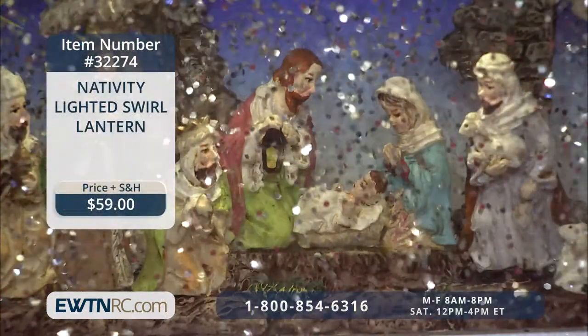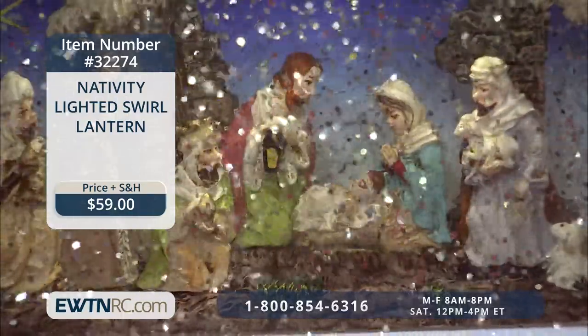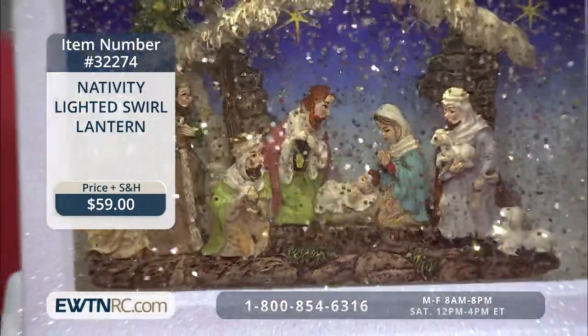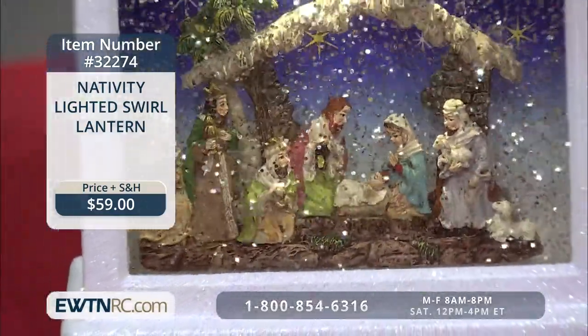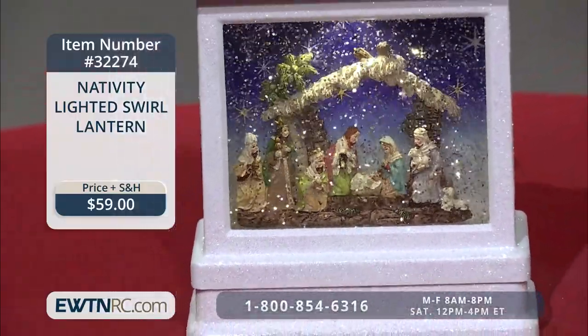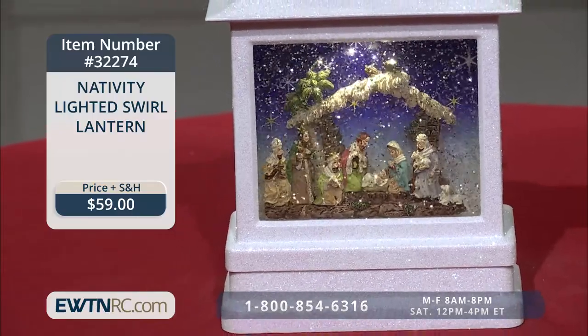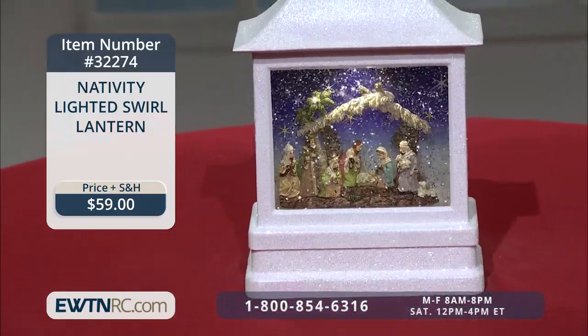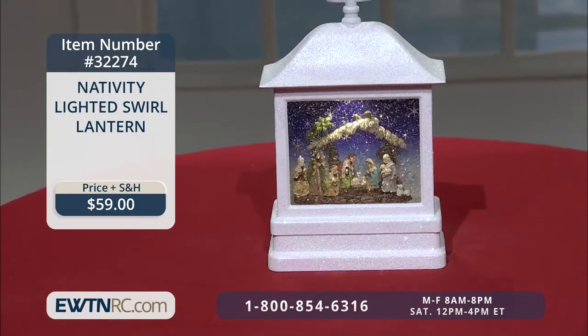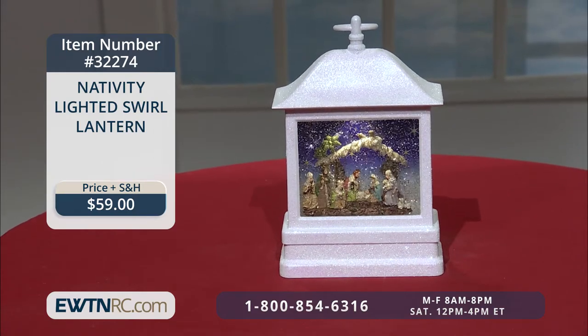Now, I'm sure many of you are going to want this wonderful item — the Nativity Lighted Swirl Lantern. This beautiful sparkling white lantern features a nativity scene in the center, surrounded by swirling glitter that continually moves when the light is switched on. The lantern measures approximately 11 inches high and requires three AA batteries, not included. This fabulous piece would be a great addition to all of the holy reminders you bring into your home during this Christmas season.